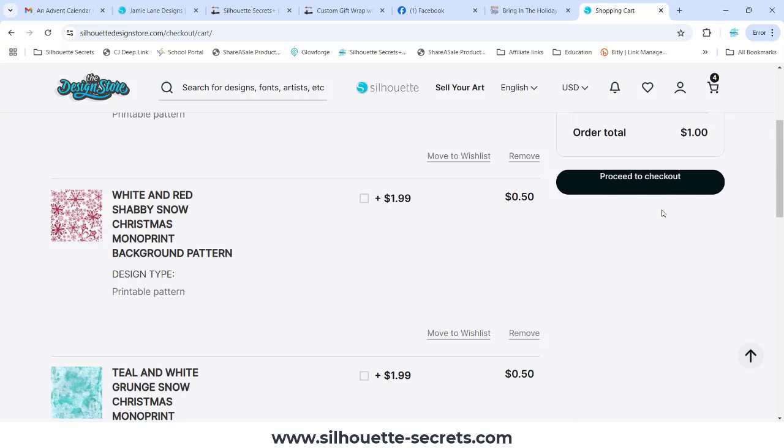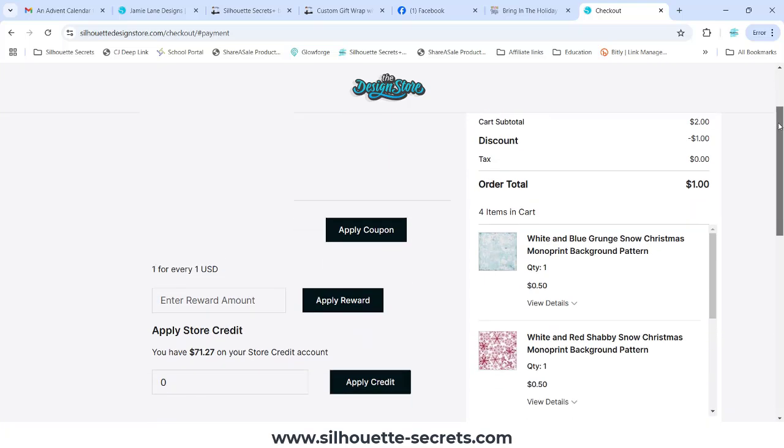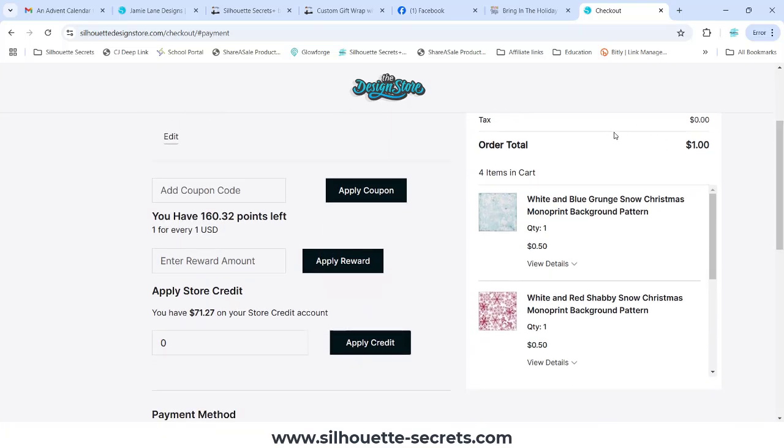I have a couple things in my cart here — a few patterns from Click Chick Designs. I'm going to come over here to proceed with checkout. You can see my order total is a dollar. Proceed to checkout, and then I'm going to scroll down and here's my order total.